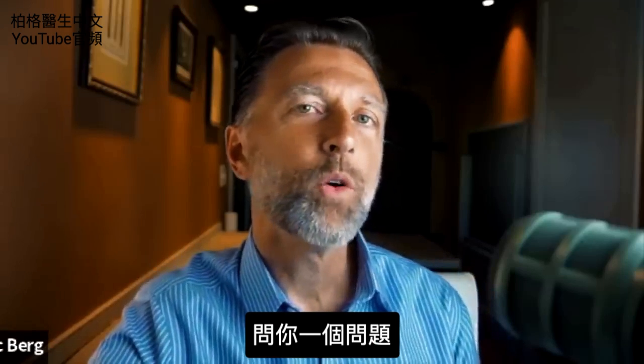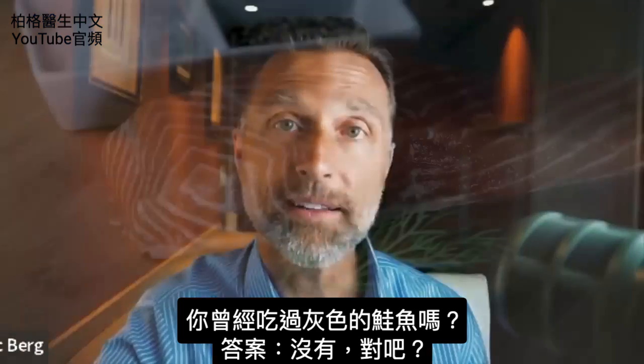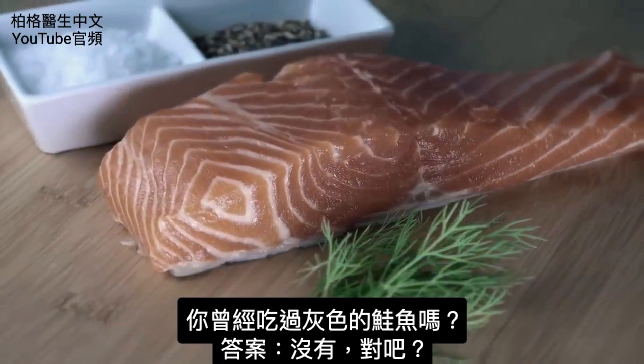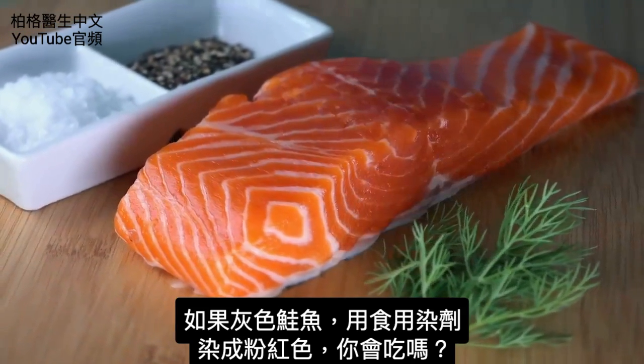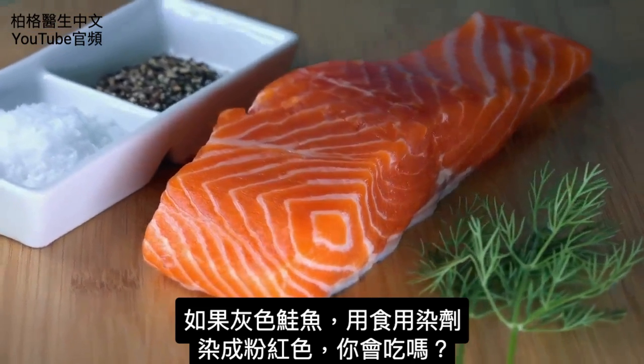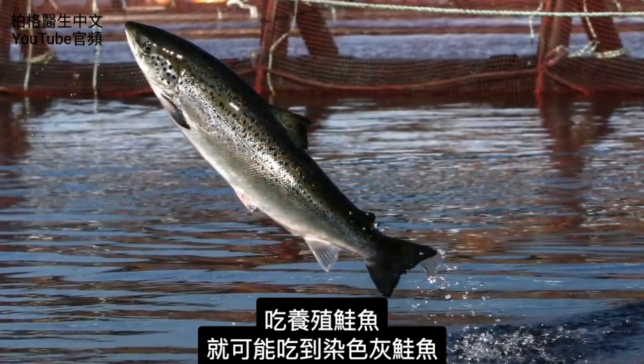So I have a question for you. Would you ever consume salmon that is gray? The answer is no, right? Well, what if I were to give you gray salmon that has used food dye to make it look pink? Would you consume it? Well, chances are you are if you're consuming farm-raised salmon.